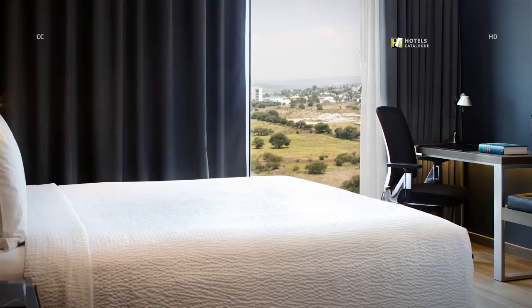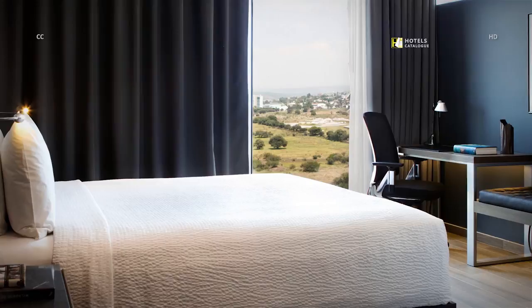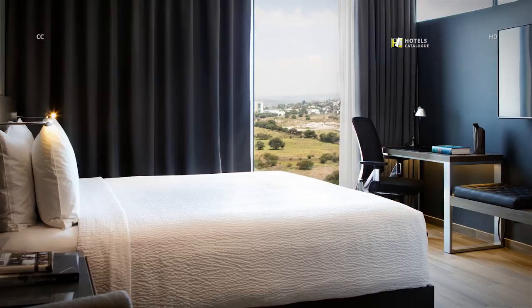Relax and unwind in this bright and spacious room fitted with a king bed, large sofa, ergonomic workspace and LCD screen. Stay connected with friends and family with complimentary Wi-Fi during your stay at our hotel in Carta Uruenta.